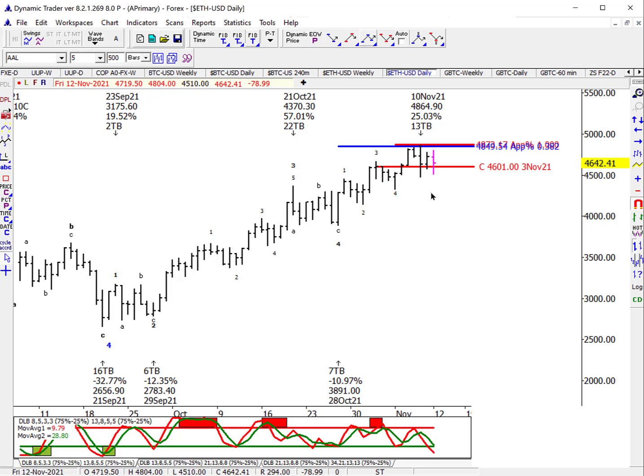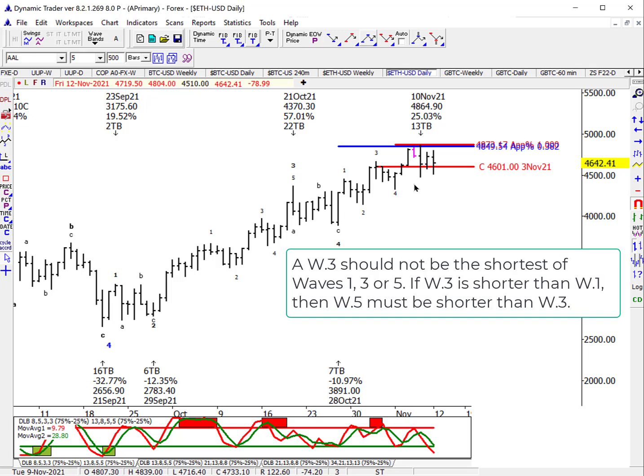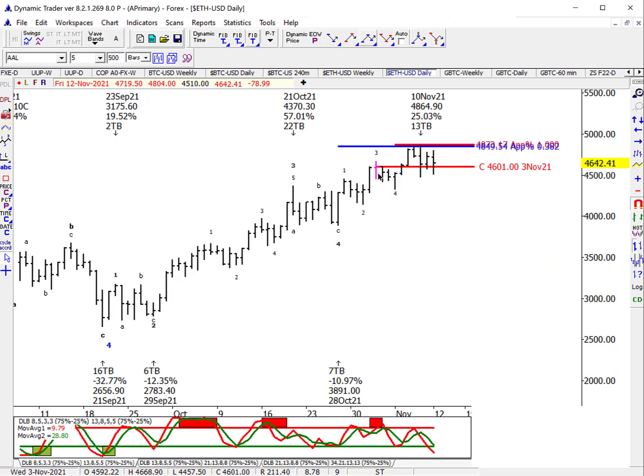Here's what's significant: the range of wave three is slightly less than the range of wave one. Those familiar with Elliott Wave know that wave three can't be the shortest in range among waves one, three, or five. That means since wave three is shorter than wave one, wave five should be shorter than the range of wave three. So we measure the range of wave three, project it from wave four, and that becomes the maximum for wave five. Wave five, if these are correctly labeled one, two, three, four, should not exceed the 100% alternate price projection of wave three.